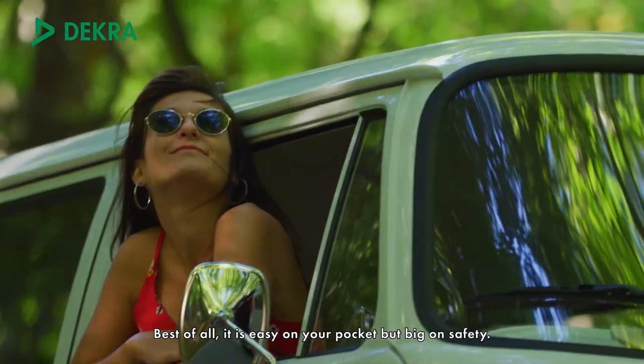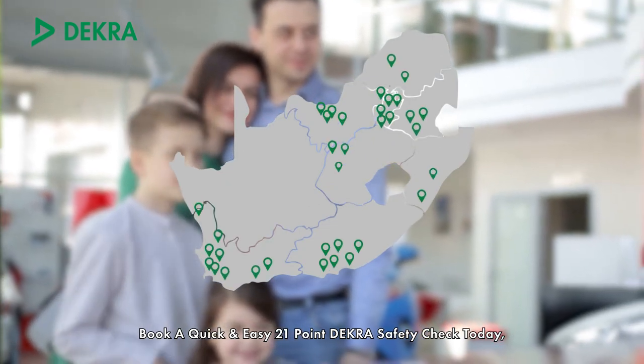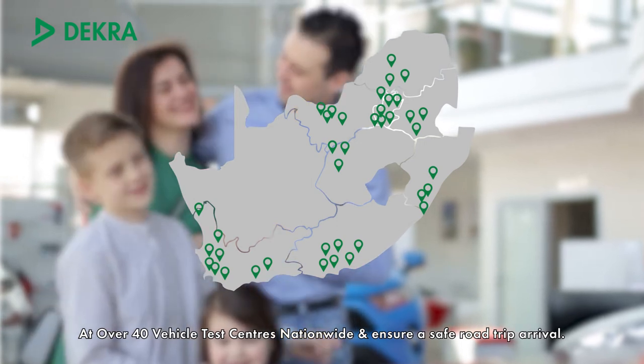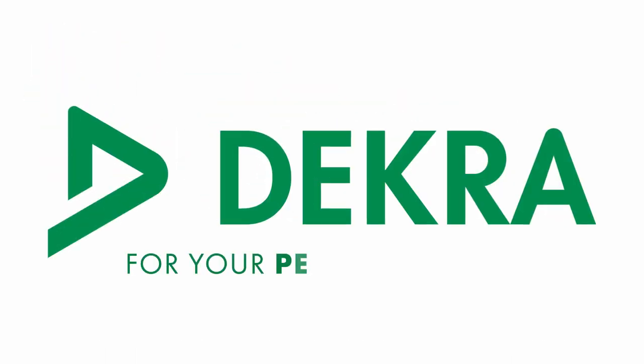Best of all, it is easy on your pocket but big on safety. Book a quick and easy 21-point DECRA safety check today at over 40 vehicle test centres nationwide and ensure a safe road trip arrival. DECRA for your peace of mind.